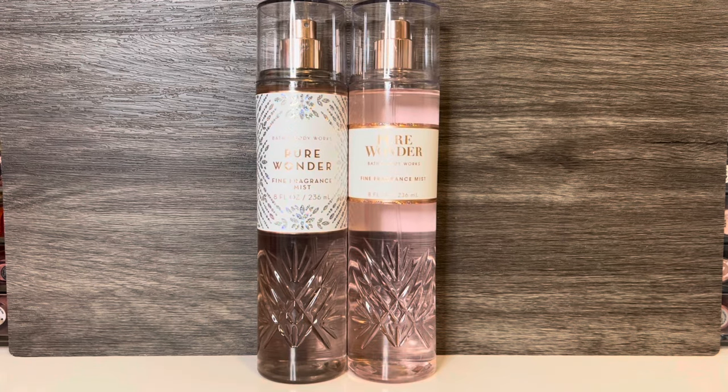For comparison, I have the older version of Pure Wonder, which has the same notes of Ice Rosé, Star Jasmine, and Warm White Amber. For once, I think I actually prefer the new packaging — they're pretty similar, but I like the iridescent snowflake design on the new bottle, which makes it feel wintry. As far as the scent, they smell very similar to me. The older version seems a tad bit stronger, but otherwise they seem pretty much the same.